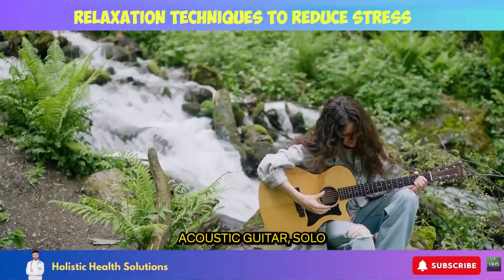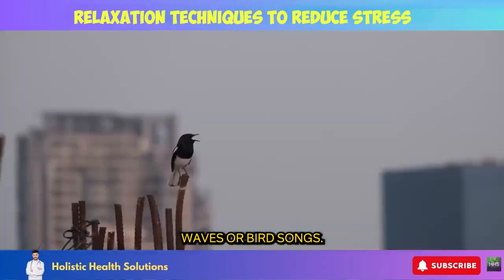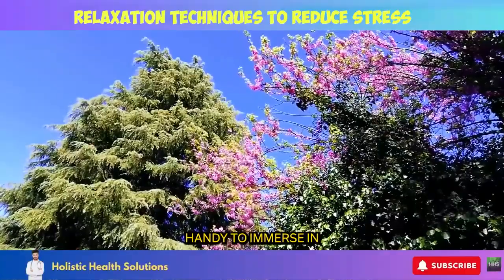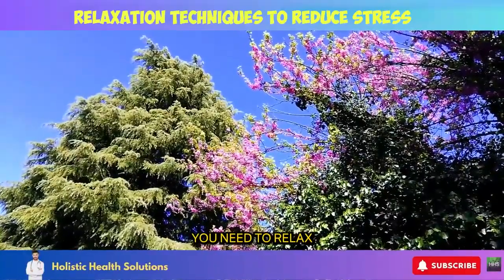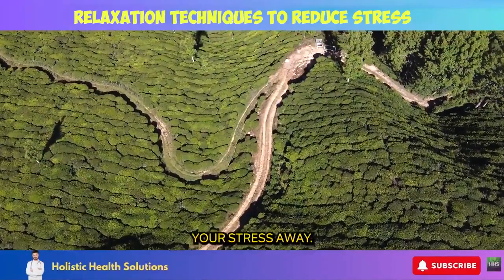Create playlists that include acoustic guitar, solo piano, rainfall, ocean waves, or bird songs. Let the healing sounds wash over you. Keep nature playlists handy to immerse in any time you need to relax or before bedtime. Allow the organic audio landscapes to wash your stress away.